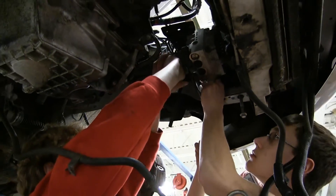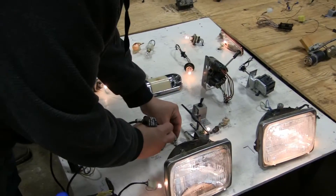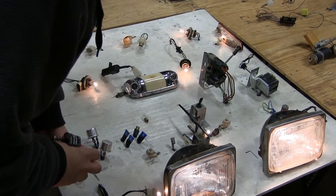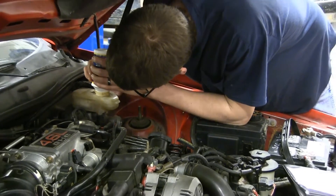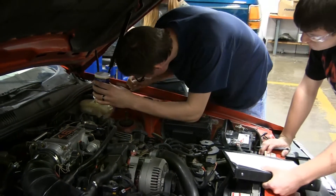We're teaching all the essentials on building circuits and understanding circuits, so that when they get out in the real world they'll be able to diagnose a lot of the complex problems that they're faced with on a lot of these newer cars today.